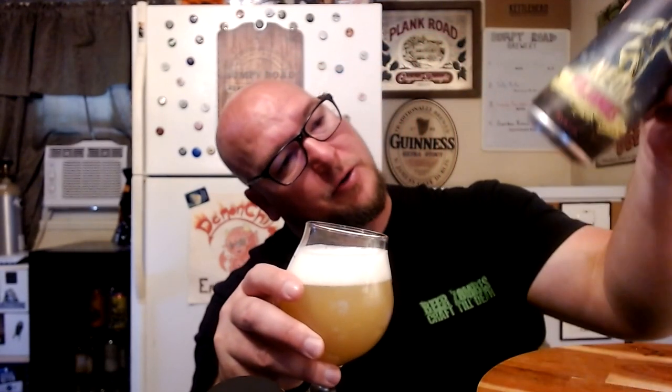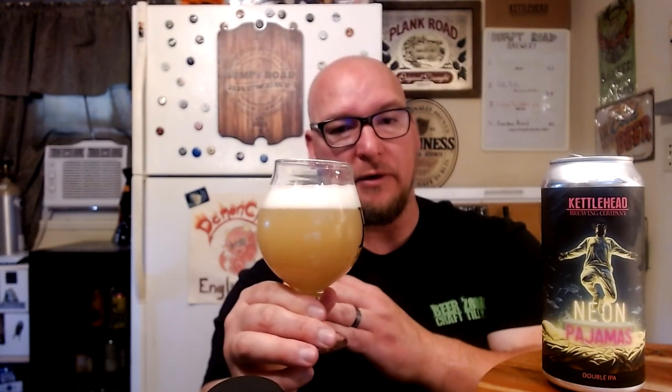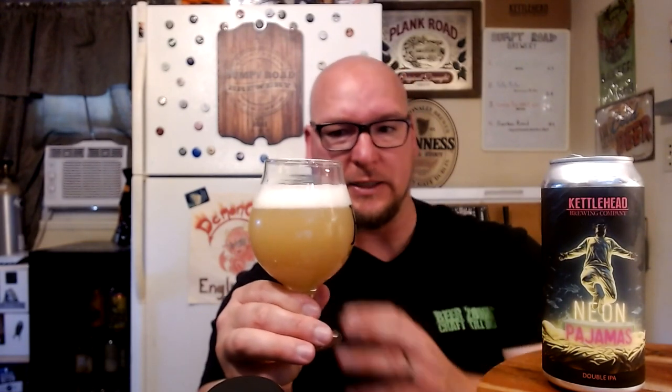There's no canned-on date on this. I've had it in my fridge for a couple of weeks now, so I don't know exactly how old it may be. Looking at it, it does have a kind of soapy, sudsy white head. The color of the beer itself is a milky kind of orange with a slight tan to it — opaque, can't see through it.